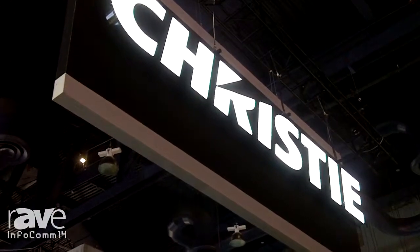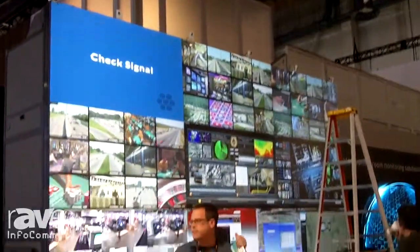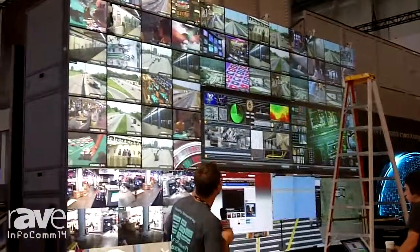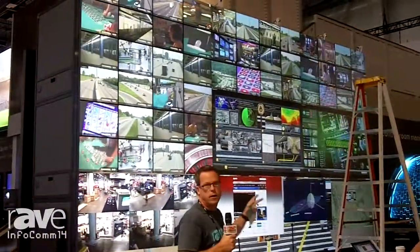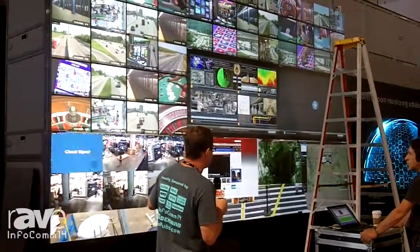Hey, this is Gary Kaye. We are at day negative one of Infocom because the show doesn't even open until tomorrow. Check out this giant wall over here at the Christie booth. They're showing security, monitoring, command and control center, and how much image processing they can do.